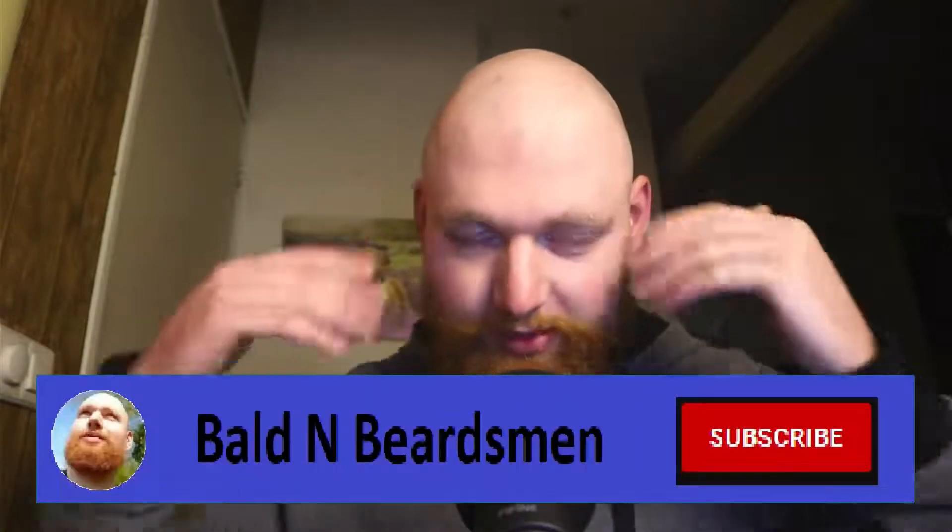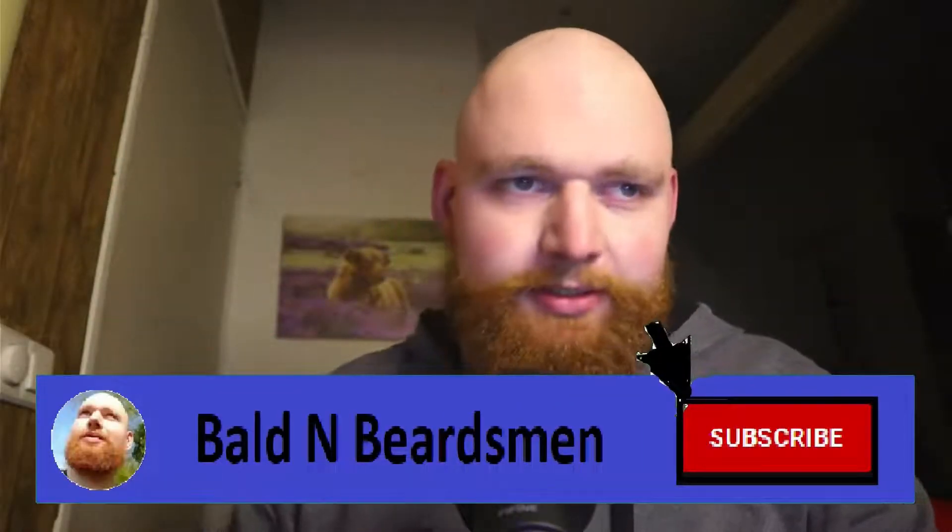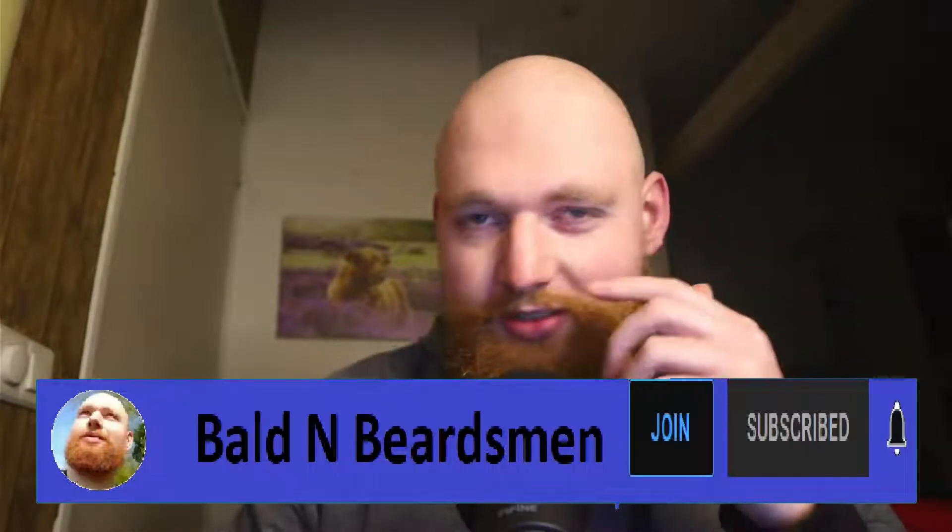One mutated MC1R gene makes your beard red. If you have two mutations, your hair will be overall red — also on your head and other places. These genes are most prominent in Northern Europe. I'm from the Netherlands, so Northern Europe, most likely with the British Isles — Ireland, England, Scotland — as the epicenter and perhaps the origin of this MC1R gene.